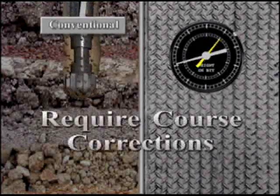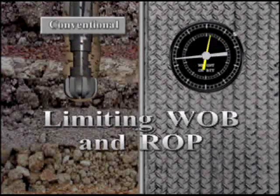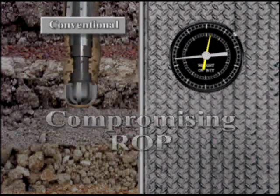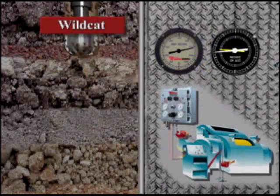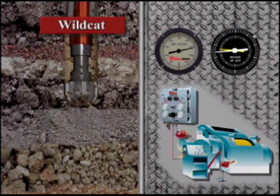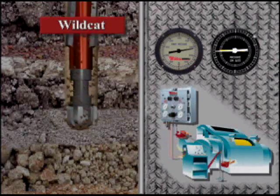These unintended deviations due to chunk drilling require course corrections, limiting weight on bit and penetration rate, and compromising ROP to control deviation. With Wildcat's precision control, you are less likely to deviate off course because you maintain more consistent weight on bit.